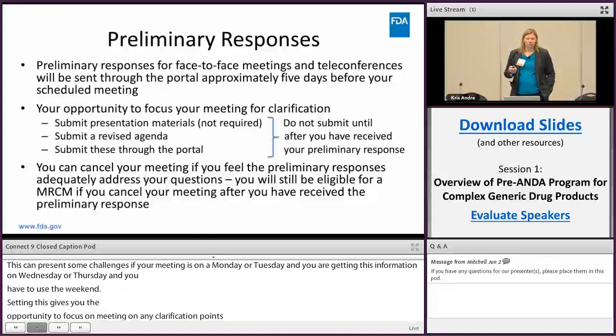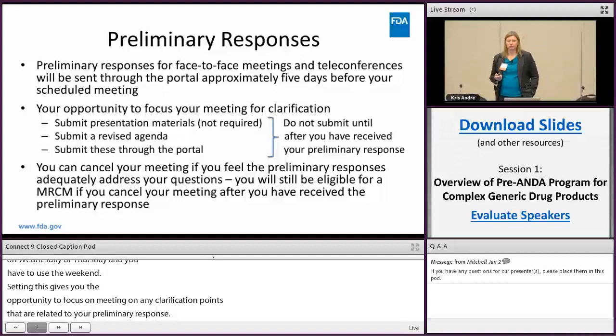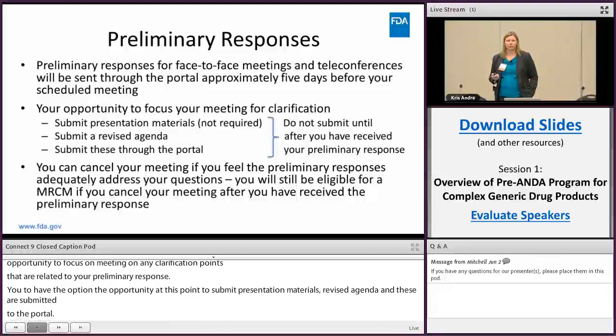Please do not submit presentation materials until after you've received the preliminary response from us — we really want you to use the preliminary response to guide your meeting and make it useful for you. You may be perfectly happy with some questions' answers and there's no need for discussion, but for other questions you'll want to discuss those and that's what we want to hear in your revised agenda.